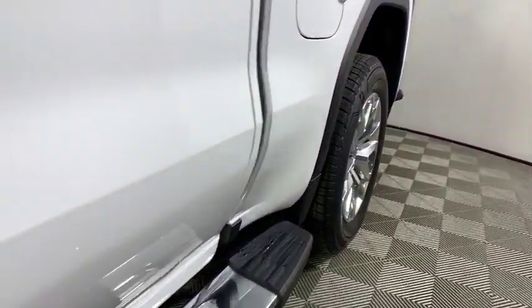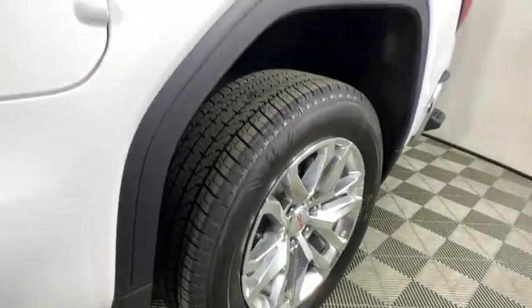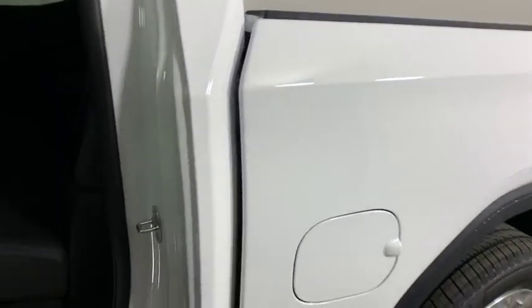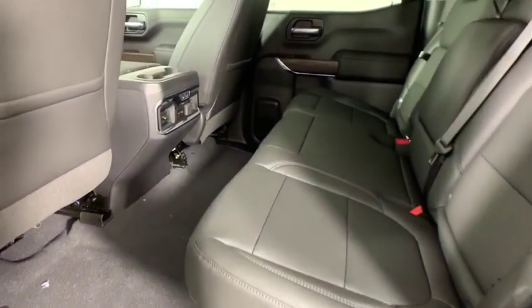Universal garage door opener, trip computer, electronic stability control, compass, power door locks, heated front seat, heated steering wheel, fog lights, power windows.